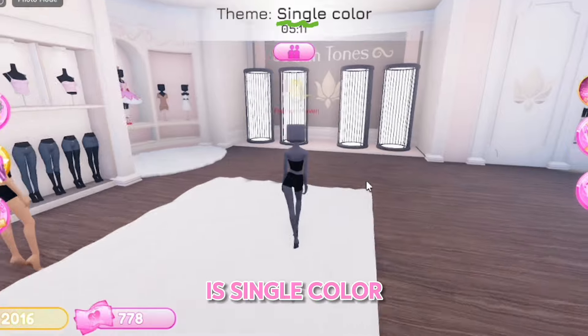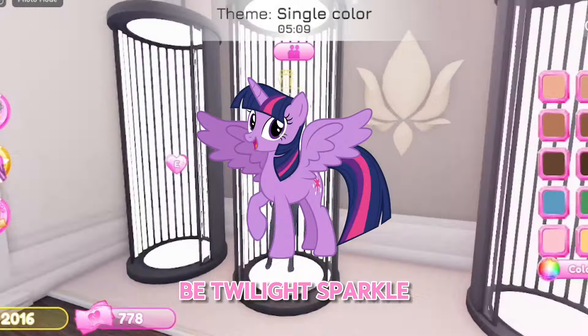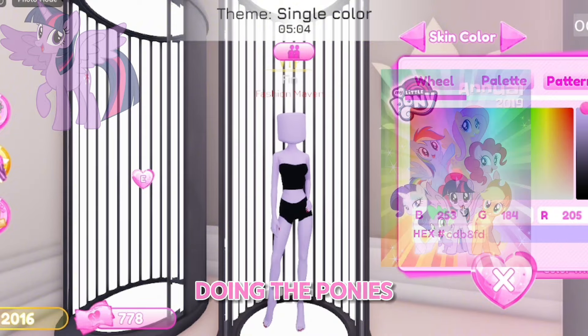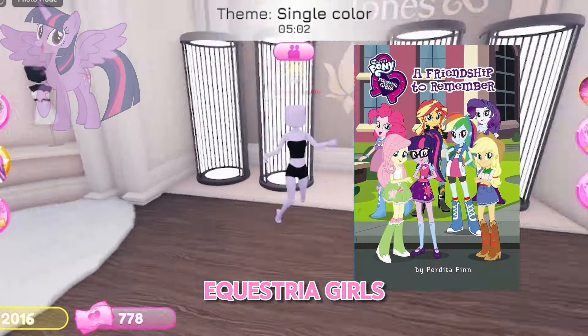The first theme is single color, so I think I'm going to be Twilight Sparkle because she is mostly purple. Also, before we do the outfit, I will be doing the ponies instead of the Equestria Girls so I can be more creative.